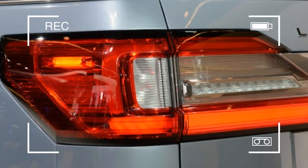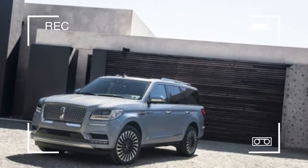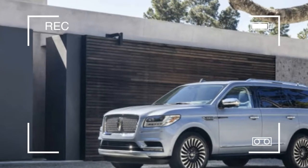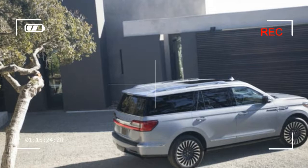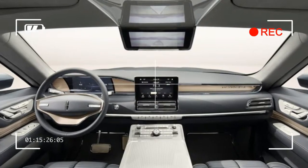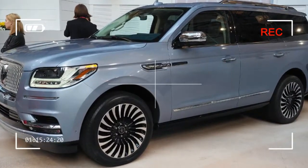Inside, the Navigator stays true to the concept and, most importantly, shares essentially nothing with the plebeian Expedition. Like in the concept, the dashboard is low and wide and features plenty of wood and leather. The instrument panel is a configurable 12-inch display, and to its right is an upright, floating touchscreen for infotainment. The buttons for shifting hang off the trailing edge of the dashboard, where a gap opens between it and the center console.